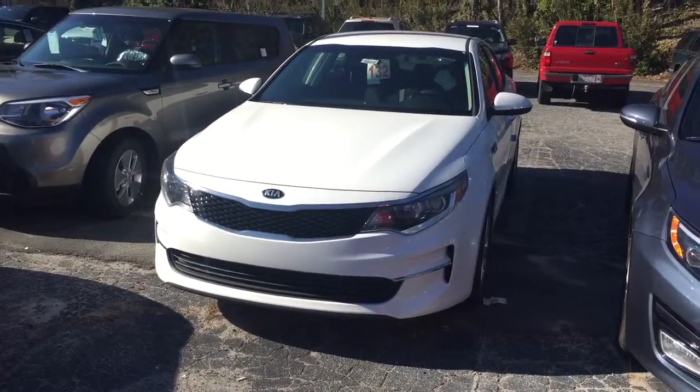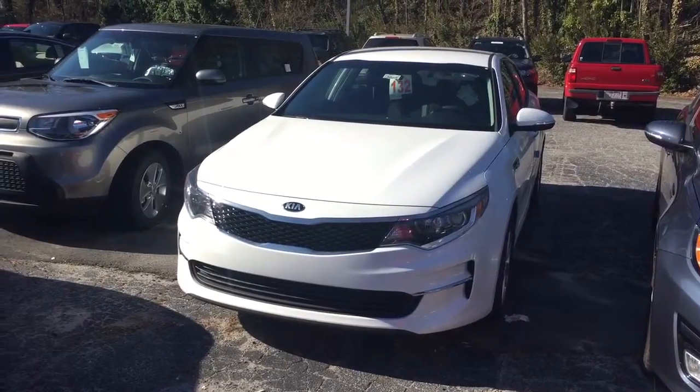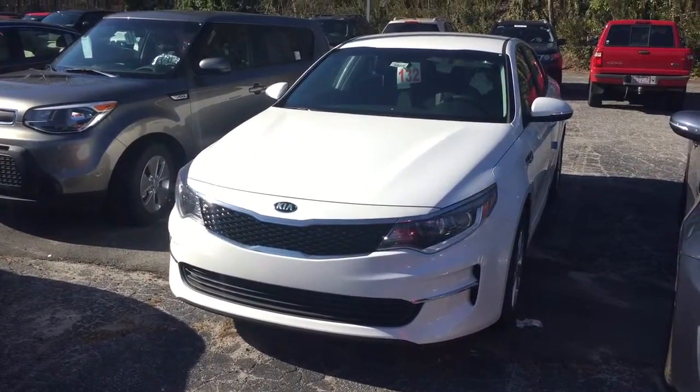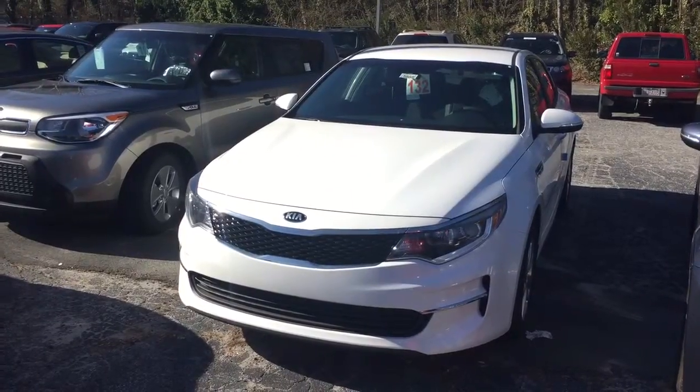This one you can see is in Snow White Pearl. If you have any questions at all, please feel free to give us a call at 336-724-3866, or visit us here at the dealership at 1725 Link Road, Winston-Salem, North Carolina 27103. Come on down and ask for Josh Garcia.